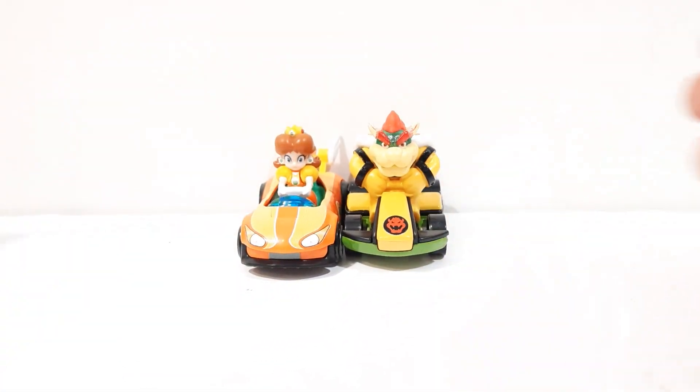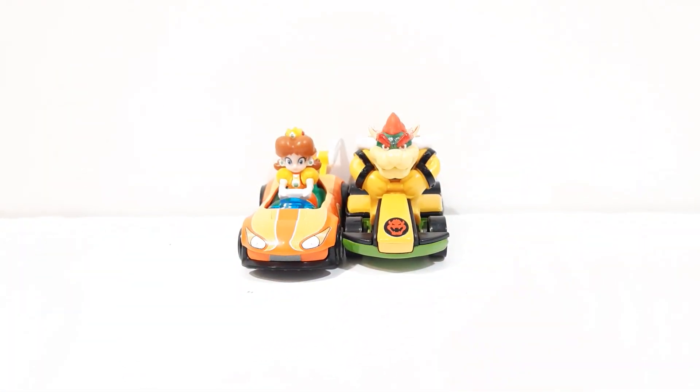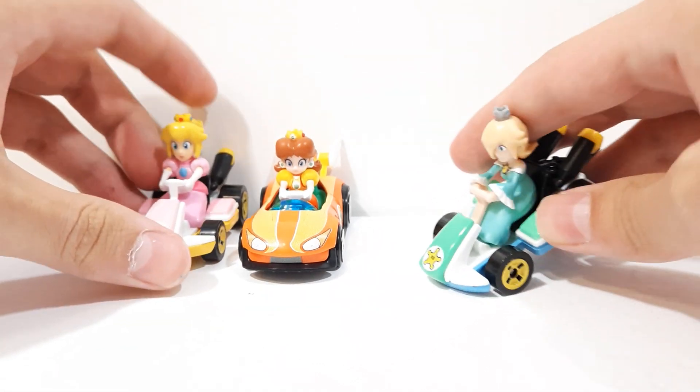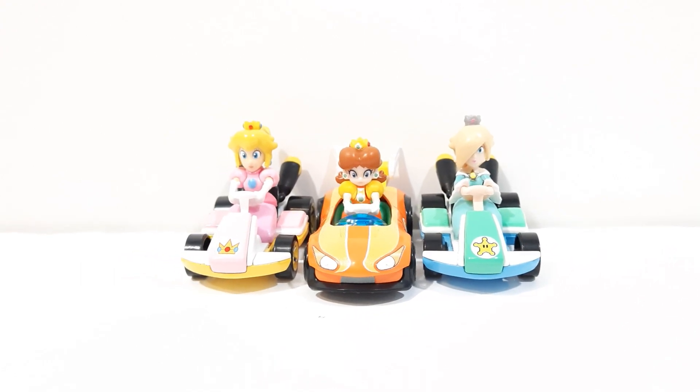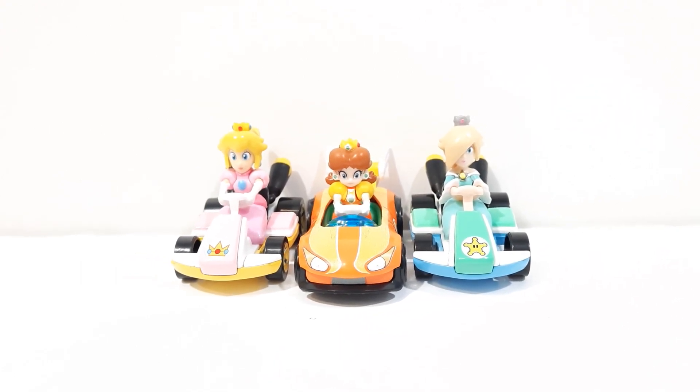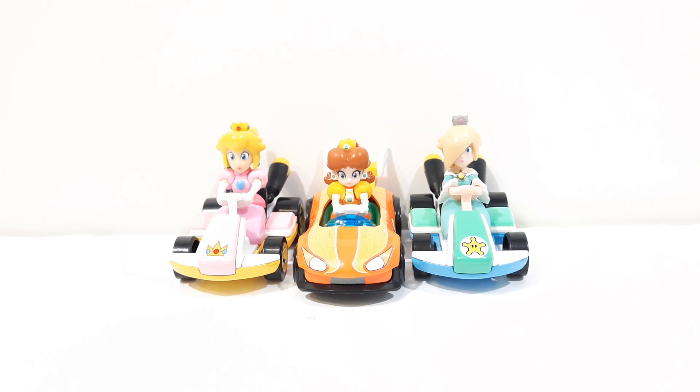Let's get into some comparisons. We got Peach and we got Rosalina right here. Rosalina was an exclusive, but sadly now she's in a four-pack at Walmart or Target, you can find her. The rarity of her has just gone down, but she's still really good — really great figure.